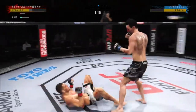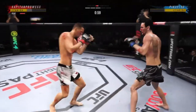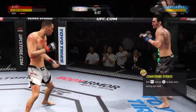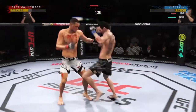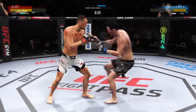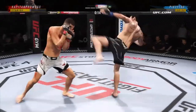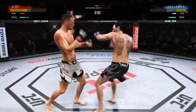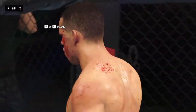Huge right hand! He's in trouble — he's hurt bad. He might be out! The round is over, and blood is just fauceting out of his cheek.